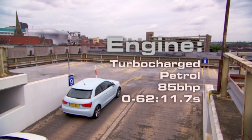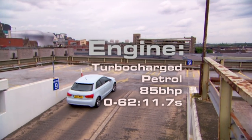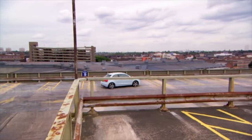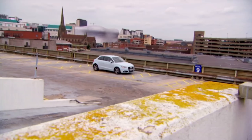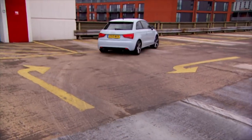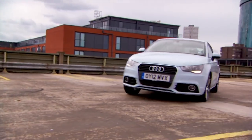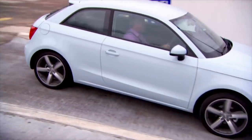Next is the Audi, with its turbocharged 1.2-litre petrol engine. It gets a good take-off with a nice tall first gear and a round steering wheel. Despite a little understeer, it feels the best of all so far.